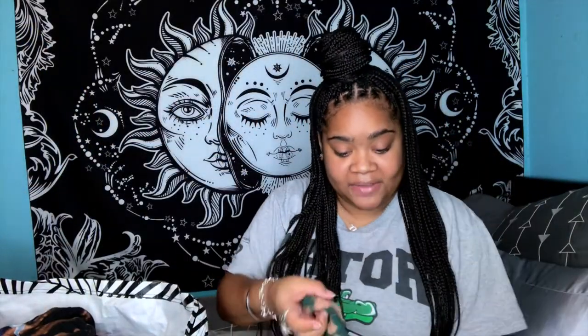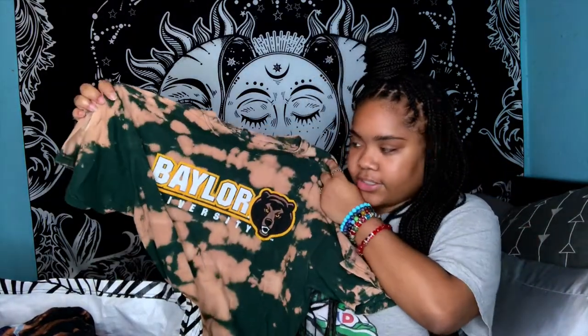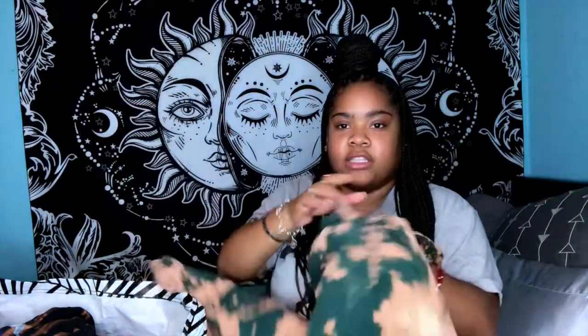By the time y'all see this video all of them will be listed. Moving on to all the shirts in the bag — we got a lot. We have this Baylor University green one — love this one. The ones in here are probably my best work, not gonna lie.